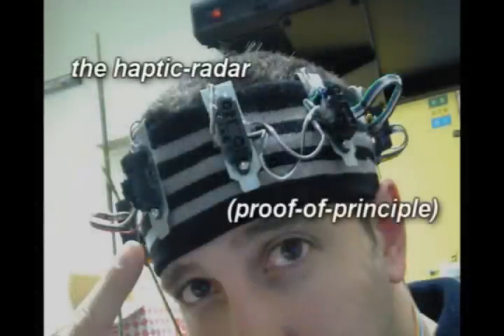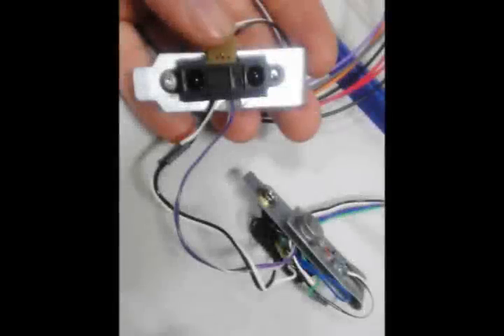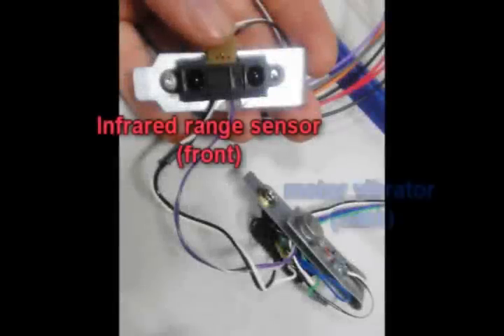This video presents a proof of principle of the haptic radar device. The device's form factor is a headband. Each module is an infrared range sensor and motor vibrator which stimulates the skin directly beneath the module.